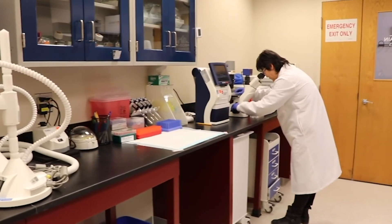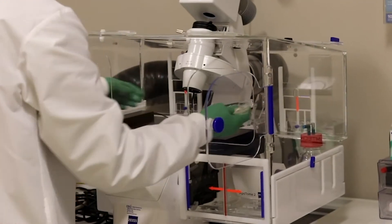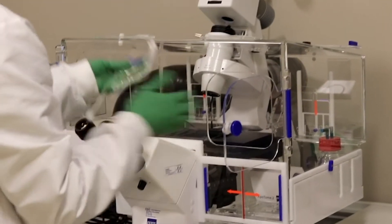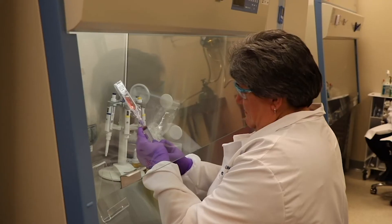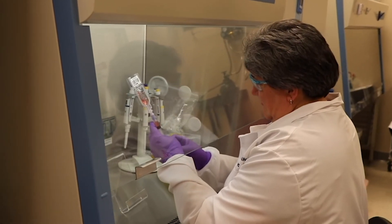I'm a biologist. My specialty is immunobiology and cell therapy. Working as a biologist at Sangoban means that I get to bridge the gap between materials and biology, and I work with a lot of very talented material scientists and engineers to make that happen.